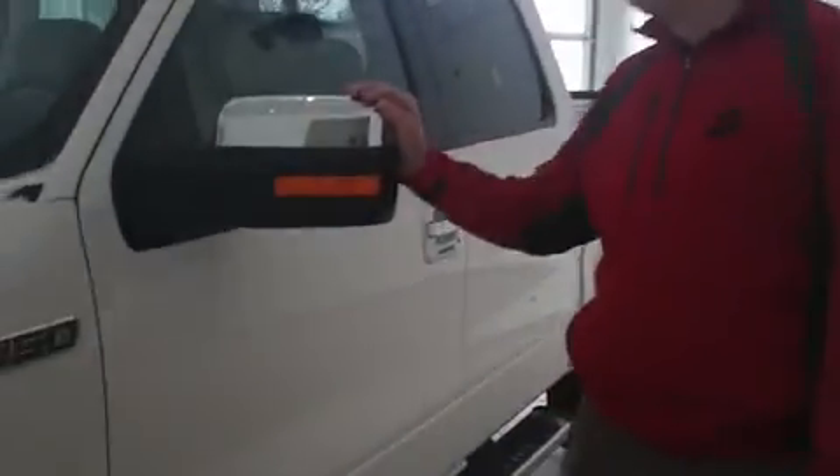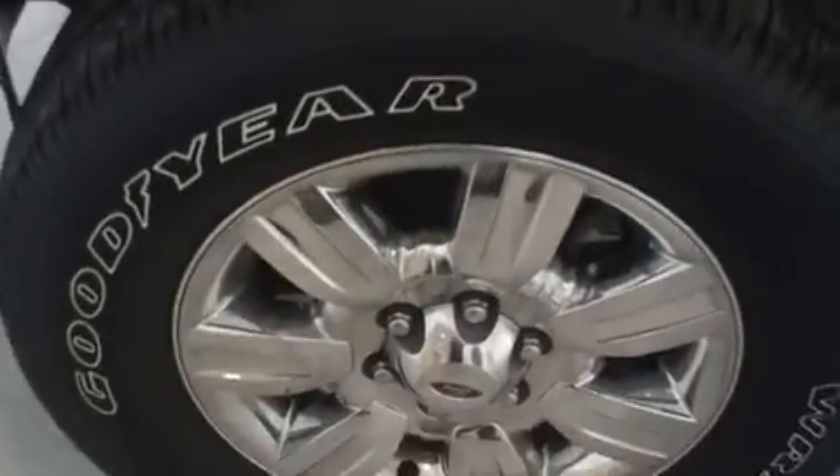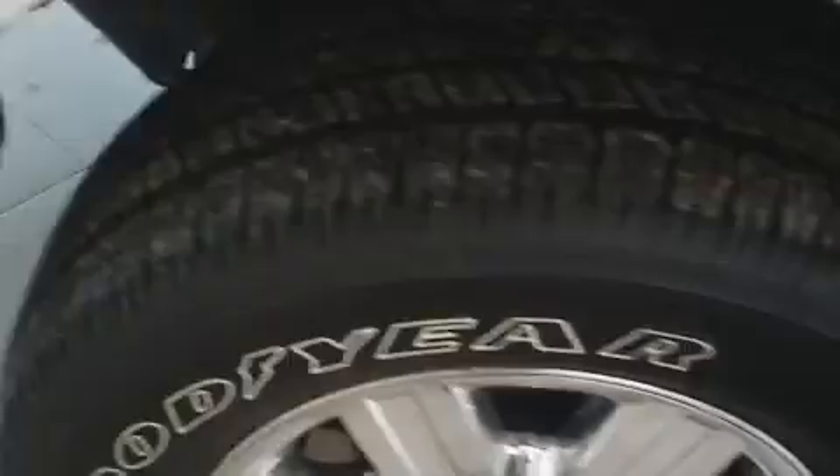Hi, my name is Brent Anderson with Chemnace Auto Plaza in Jackson, Minnesota. I wanted to show you this trade we just took in. It's a 2012 Ford F-150 Lariat, very well equipped with the EcoBoost engine to help out on the gas mileage. Really nice truck.